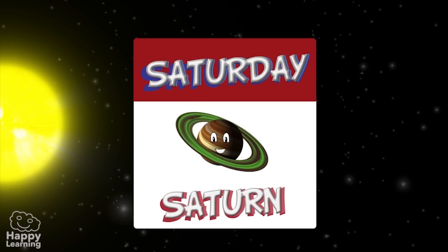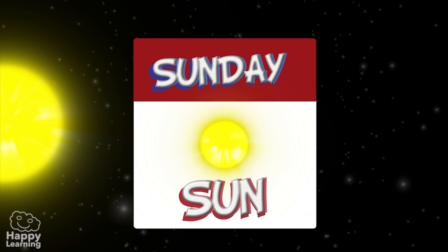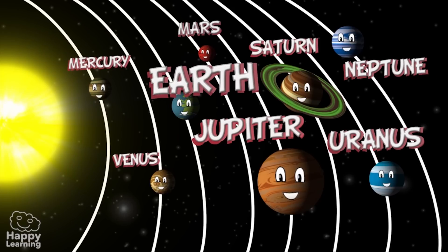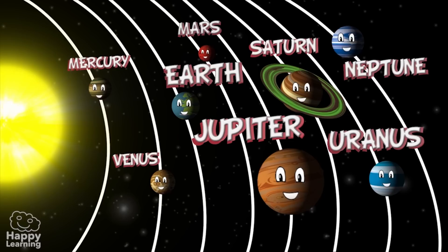Saturday gets its name from Saturn. And of course, the Sun itself gives us the name Sunday. So if you remember that there is also Uranus, Neptune and our own Earth, then you know all the names of the eight planets in the solar system.